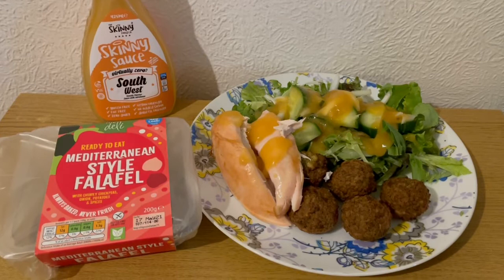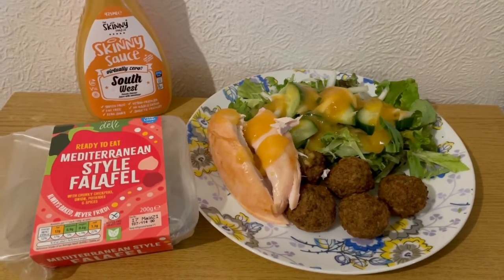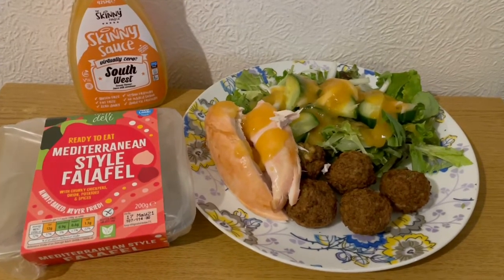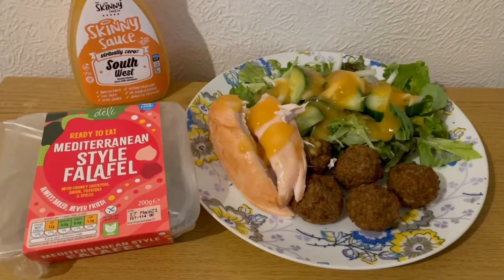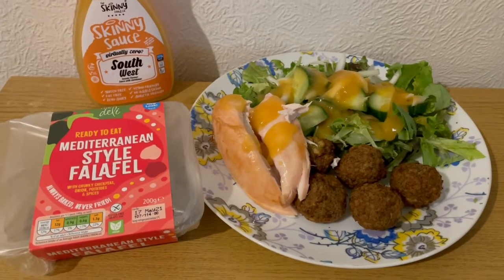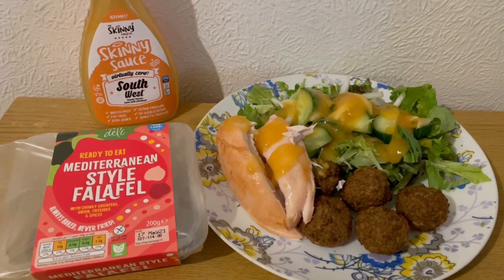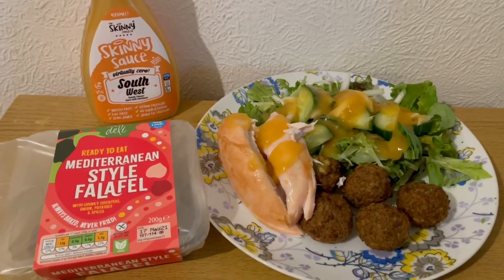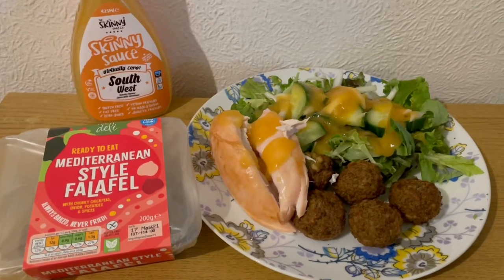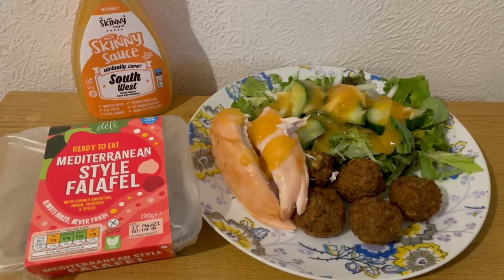This is my tea today for nine smart points. I've got some salad there for zero points, I've got a chicken breast - 144 grams cooked - which is two smart points. I've got some of the Aldi Mediterranean style falafel, just over half a pack, 109 grams, which is seven smart points. And I've got some of the Skinny Food Co southwest sauce - I got that from B&M but it's available on their website, I'll pop the link in the description. It's quite a sweet sauce but very very nice, one of my favorites. So that is my tea for nine points.